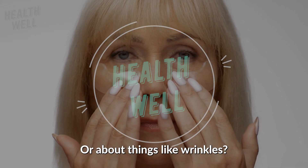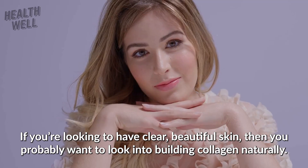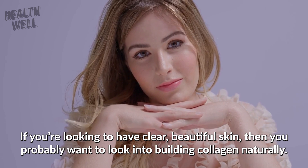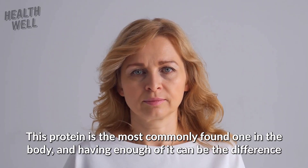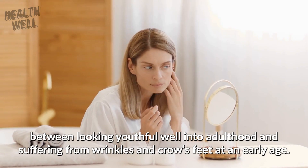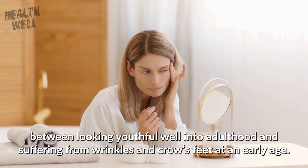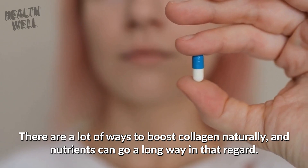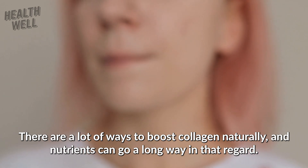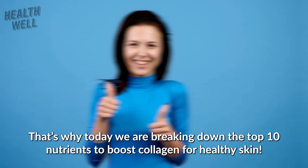Do you ever worry about aging or about things like wrinkles? If you're looking to have clear, beautiful skin, then you probably want to look into building collagen naturally. This protein is the most commonly found one in the body, and having enough of it can be the difference between looking youthful well into adulthood and suffering from wrinkles and crow's feet at an early age. Today we are breaking down the top 10 nutrients to boost collagen for healthy skin.